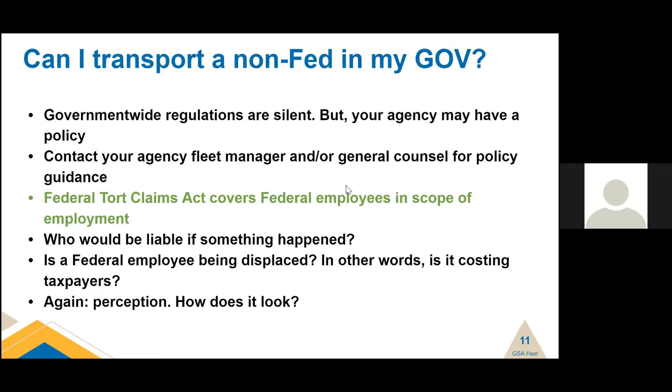If you're a fleet manager, write internal policy. And when you're writing internal policy, put examples — we love examples. If you need help with that, just reach out to us at vehicle.policy@gsa.gov.